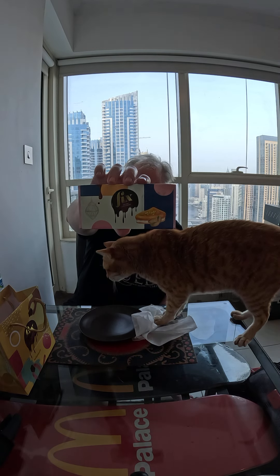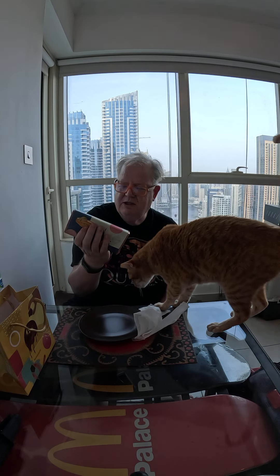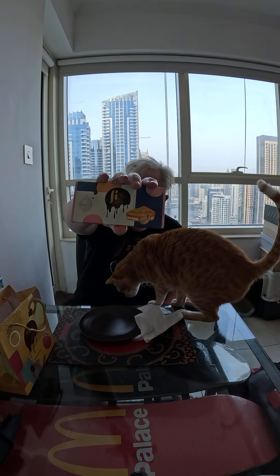Basically it's a pistachio filling with pistachio tahini paste, and I think there's like a shredded element in there to make it a little crunchy. I'm going to try it now and see what it's like.